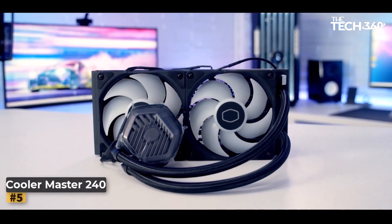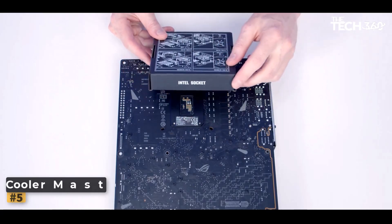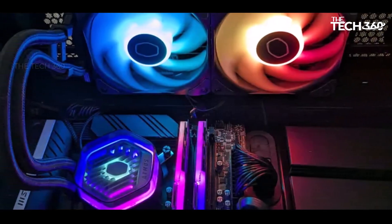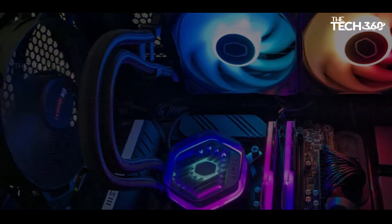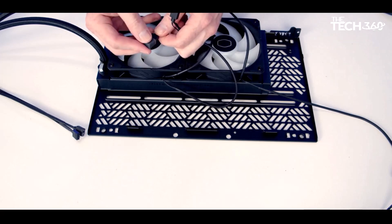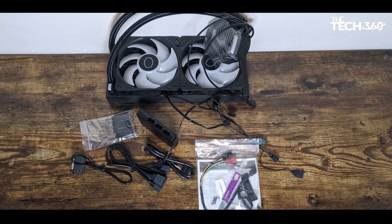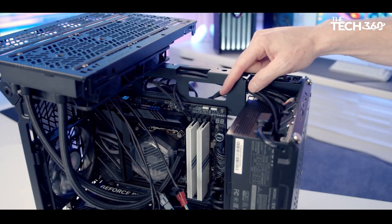Number 5: Cooler Master MasterLiquid 240 Atmos. The Cooler Master MasterLiquid 240 Atmos is a standout AIO cooler with notable improvements over its predecessor. During installation and testing, the cooler exhibited impressive qualities, particularly in terms of noise levels and cooling performance. Its ability to effectively manage Intel's i7-13700K under peak temperatures, even during demanding workloads, showcases its robust cooling capabilities.